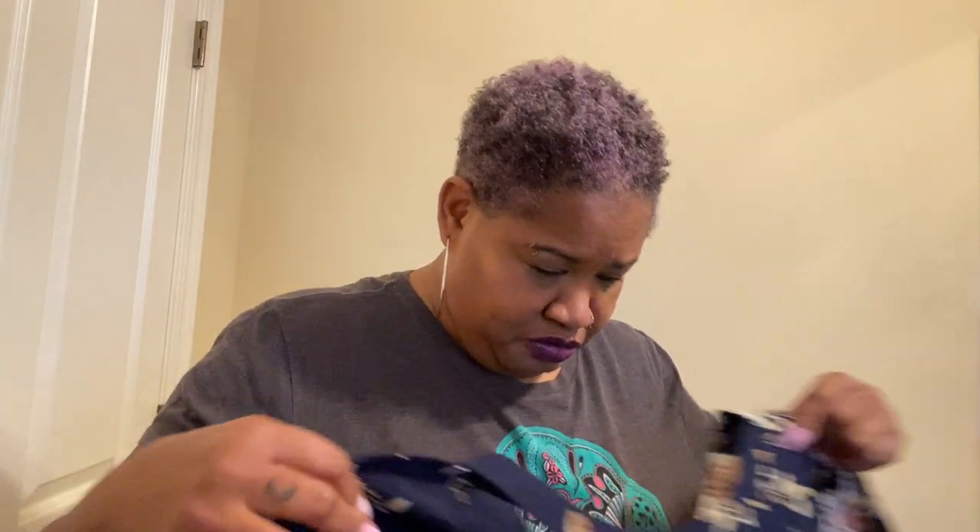I did already try these on, and I think this is the one that didn't fit. This was the only one that didn't fit, and this was the one that I actually liked the most.